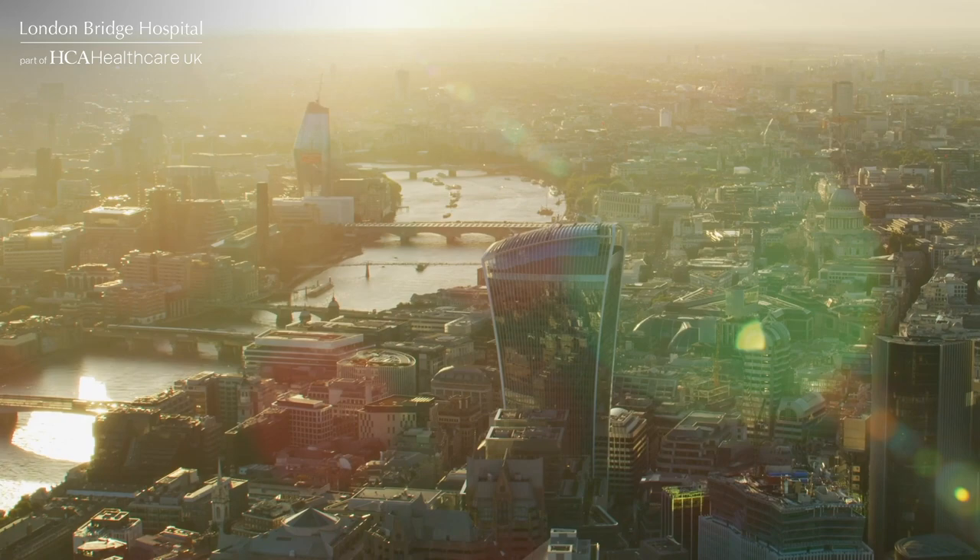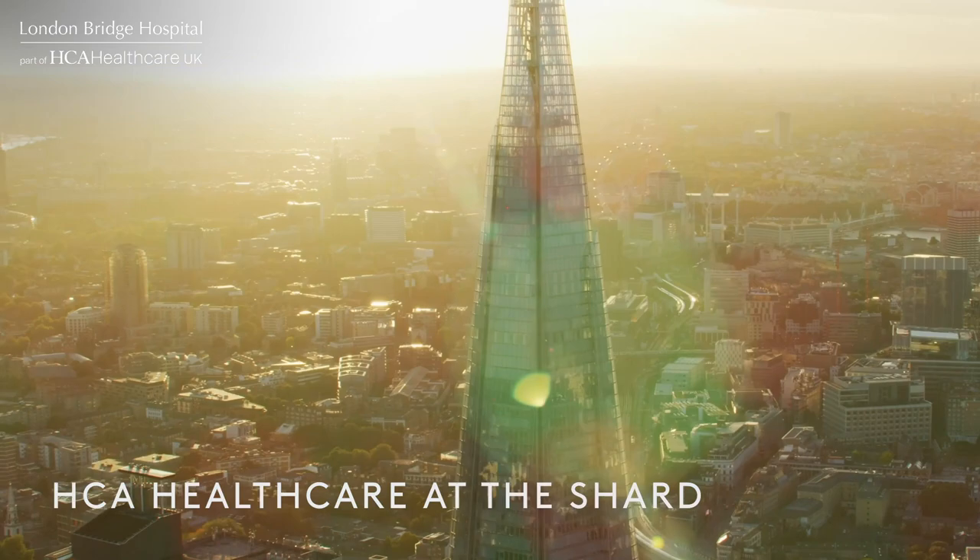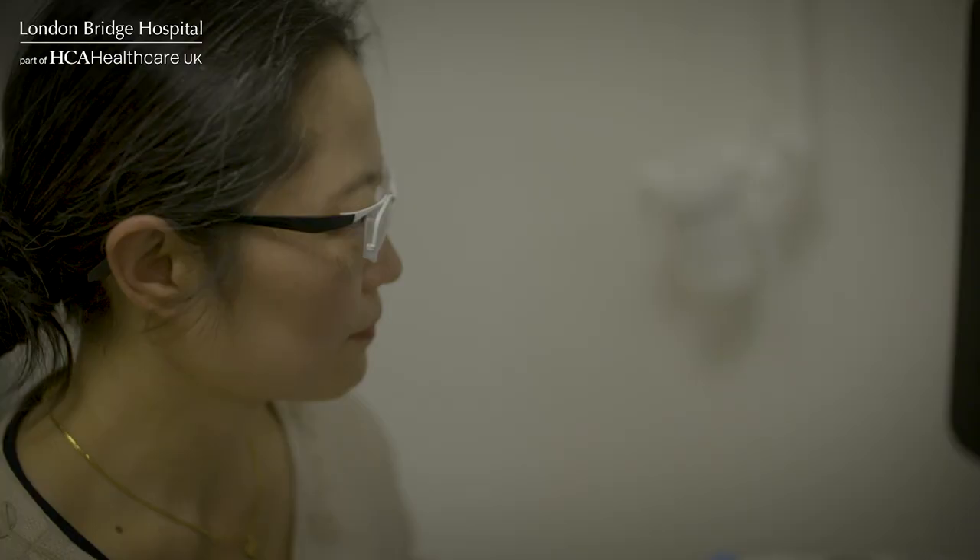A recent scan has revealed some suspicious nodules in Sue's neck. She's been referred to London Bridge Hospital's Fine Needle Unit for further tests with Dr. Rose New.